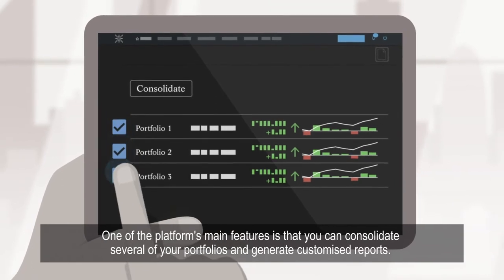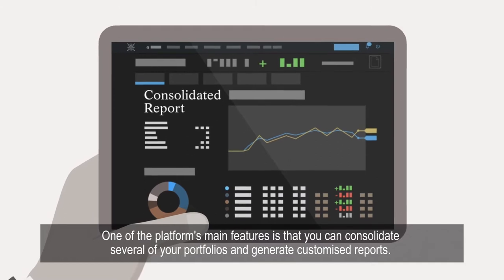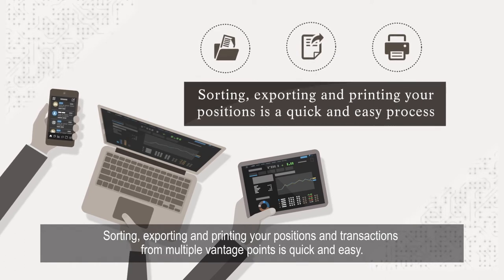One of the platform's main features is that you can consolidate several of your portfolios and generate customized reports. Sorting, exporting, and printing your positions and transactions from multiple vantage points is quick and easy.